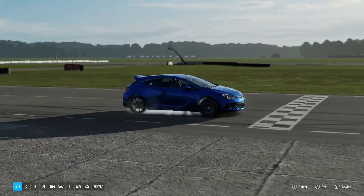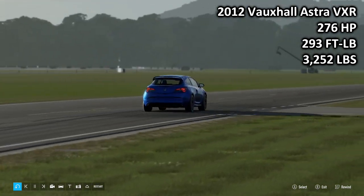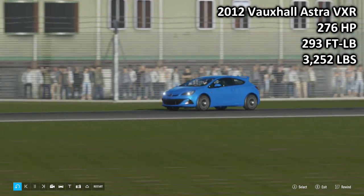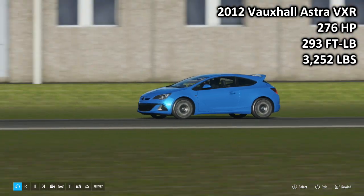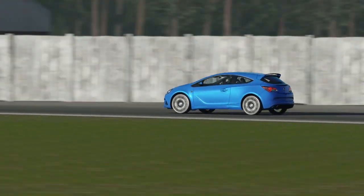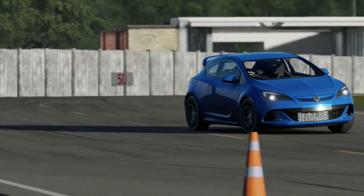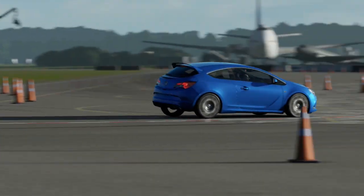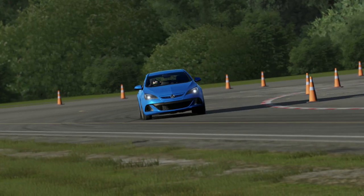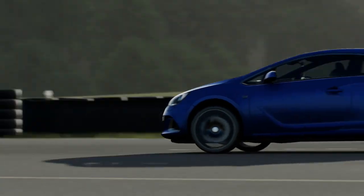Let's kick things off with the 2012 Vauxhall Astra VXR — 276 horsepower, 293 foot-pounds of torque, 3,252 pounds of weight. This being a front-wheel drive car with figures like that, it means one of two things: it's going to be very, very quick, or it's going to be very, very quick on a straight and then immediately fall apart when it gets to the corners. And this being a Vauxhall, the latter does seem more likely.